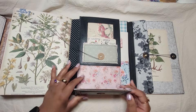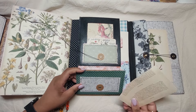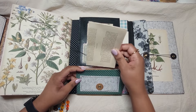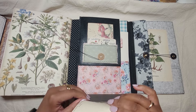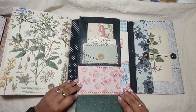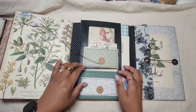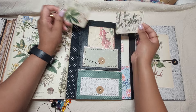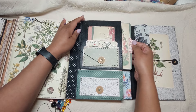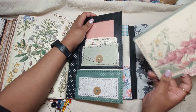This flips down. I put an Edith Holden book page here — there is a pocket here, a pocket in here, and another one here — so three pockets for stuff. This flips down as well, and there's a pocket here and a pocket here.